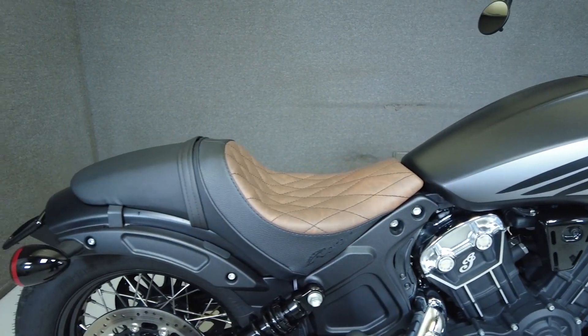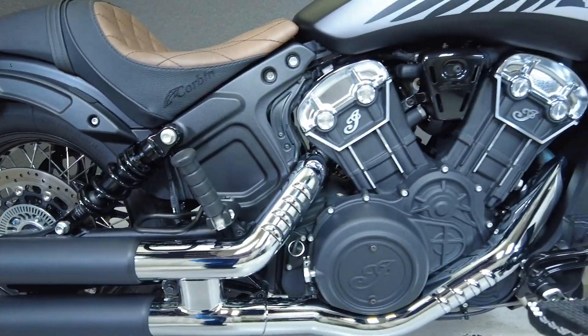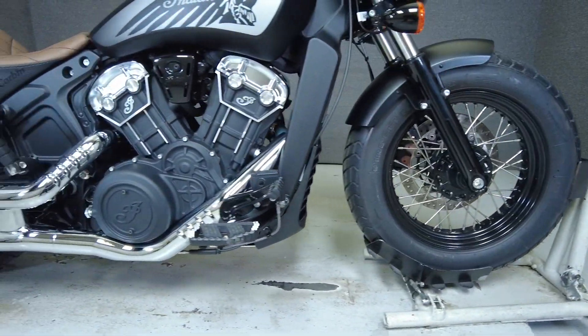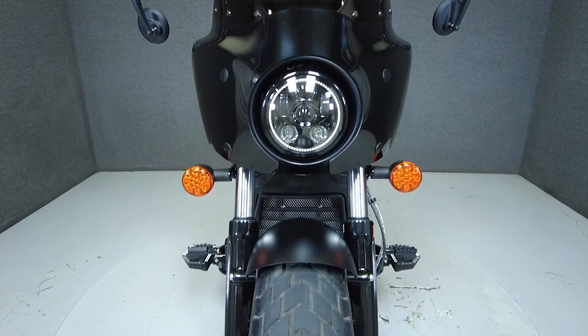The Scout Bobber 20 takes its vintage style and cues from its century-old ancestor, the original 1920 Scout. Though this vintage aesthetic is only skin deep, it offers a thoroughly modern performance and impressive handling. The Scout 20 doesn't over-complicate things, giving the bare essentials of riding without any unnecessary frills, while still showcasing Indian's craftsmanship and attention to detail.